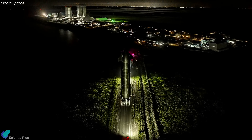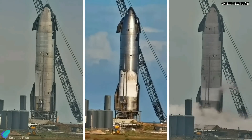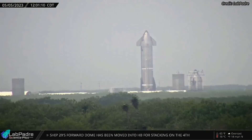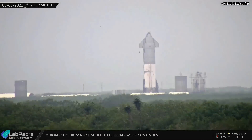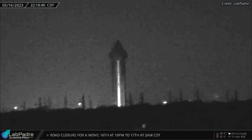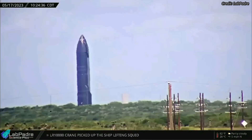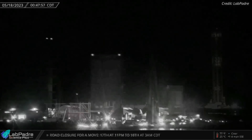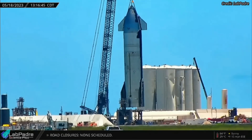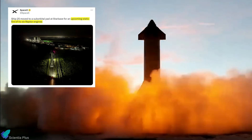SpaceX is preparing to begin static fire testing of Starship 25. Ship 25 began its cryoproof test campaign on November 1 last year and underwent a total of three cryoproof tests at the launch site before returning to the build site for engine installation. The ship was sent to SpaceX's Massey's test site in February, where it underwent two more cryoproof tests. On May 16, SpaceX tried to move the ship back to Starbase, but that rollout attempt was aborted due to some unknown reason. The next morning, Ship 25 restarted its journey back to Starbase and, after several pauses and delays, finally reached the launch site early Thursday morning. Several hours later, a crane lifted the ship and placed it atop suborbital launch pad B. According to SpaceX, Ship 25 will attempt to ignite all six Raptor engines during the upcoming static fire test.